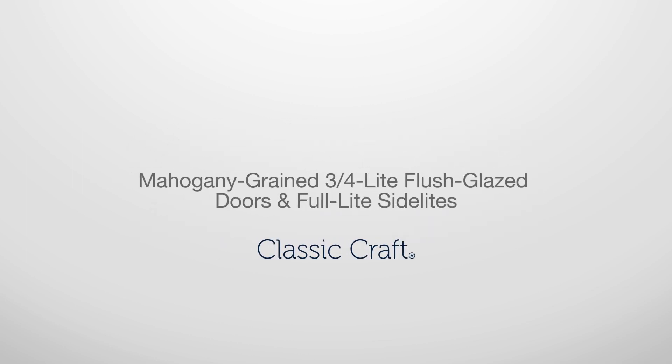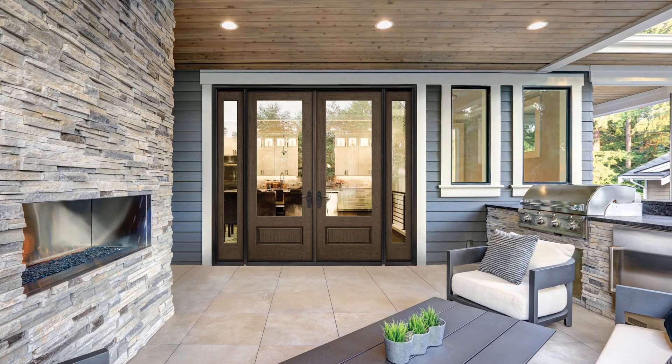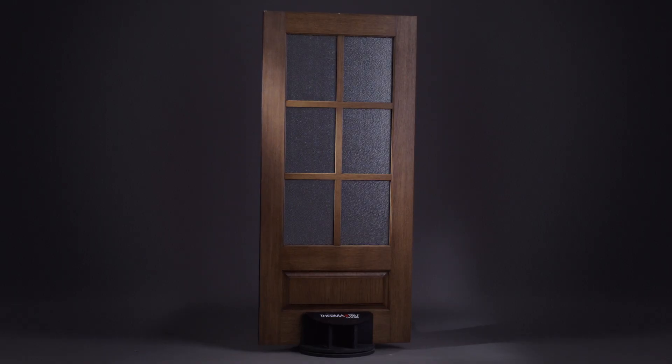New for 2022: Classic Craft Mahogany grained three-quarter light flush glazed doors and full light side lights. Delivering a fresh aesthetic, these new doors and side lights can bridge casual, traditional, and modern styles to bring an updated look to virtually any home.